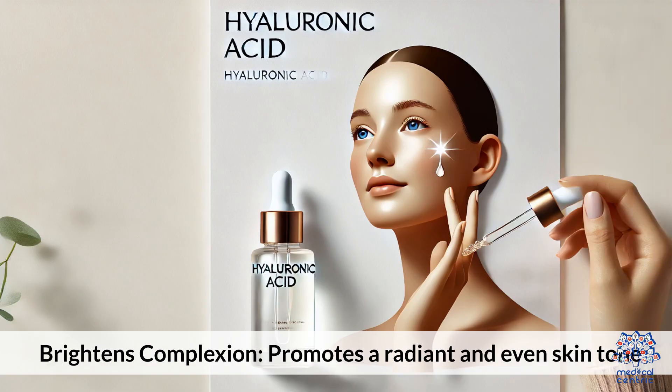5. Brightens Complexion: Hyaluronic Acid promotes a radiant and even skin tone.